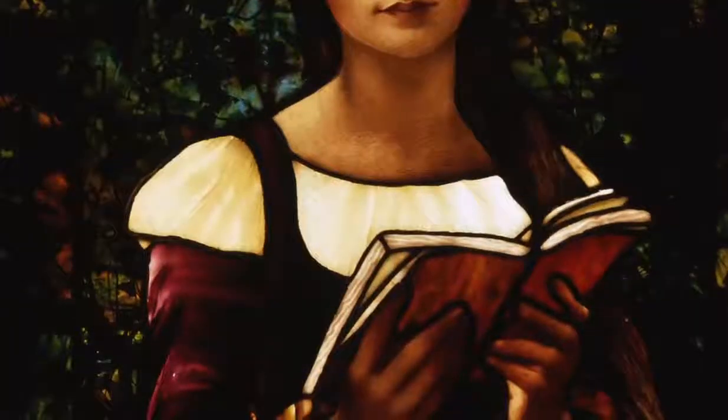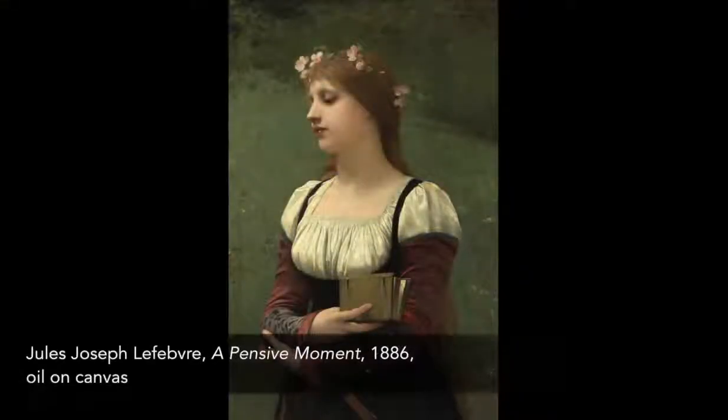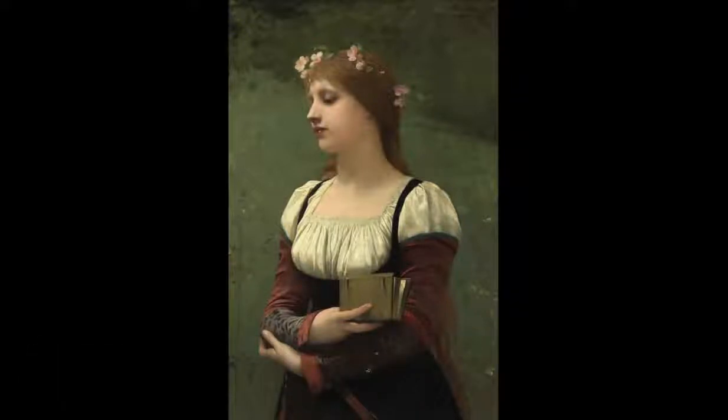How faithfully this costume was depicted may be judged by comparing it with another painting by Lefebvre, which pictures perhaps this same young woman wearing this identical costume.